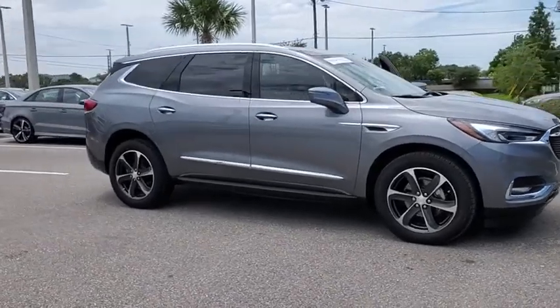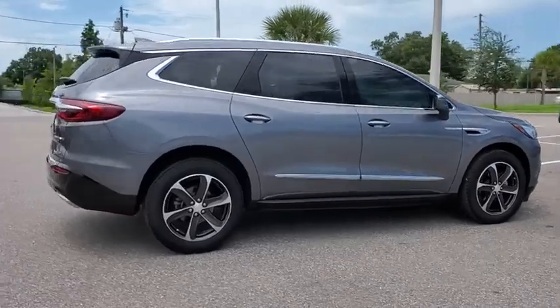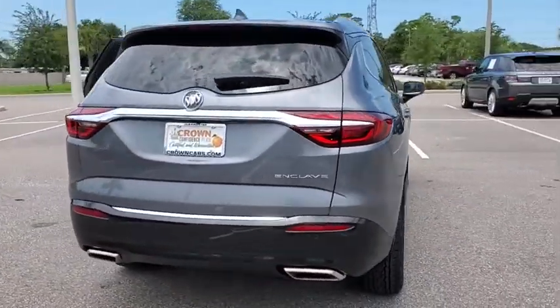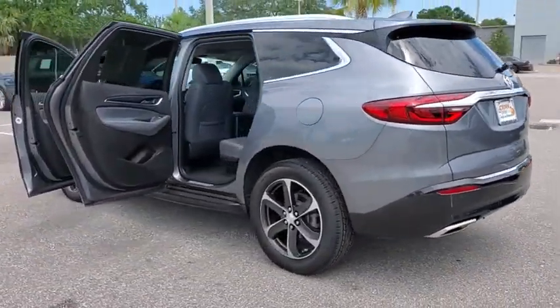We are pleased to show you the 2019 Buick Enclave. The Enclave offers three rows of seats standard. Not only is it roomy and stylish, but Buick really did its homework on this vehicle. They did not cut any corners.